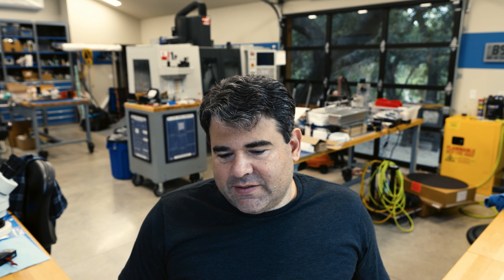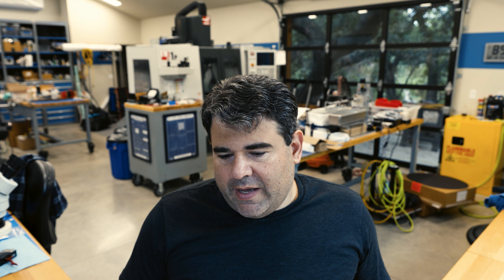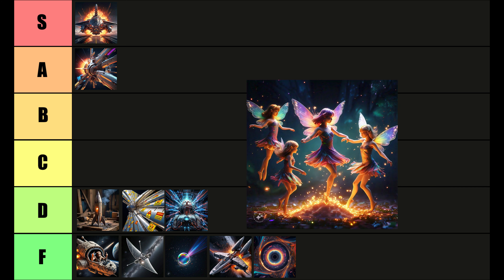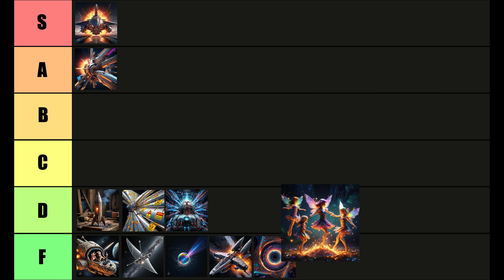Negative mass. David gave this a D tier. I'm going to put it in F tier, because negative mass doesn't exist. There's no evidence this is a thing that exists in our universe. F tier.